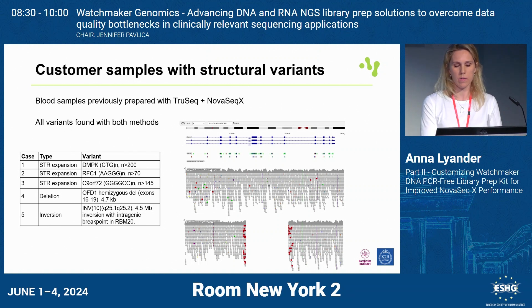We had three cases of STR expansions in three different genes — there was some variation in the number of repeats found, but it can be tricky with short-read sequencing to know exactly the number of repeats, and they were all categorized as pathogenic, giving very clear results. The fourth case shown on the graph is a four-exon, 4.7 KB hemizygous deletion in the OFD1 gene — the top panel is the father on the X chromosome and the bottom is the son: a very clear deletion. The fifth case is an inversion of 4.5 MB with two very clear breakpoints, one in the RBM20 gene.